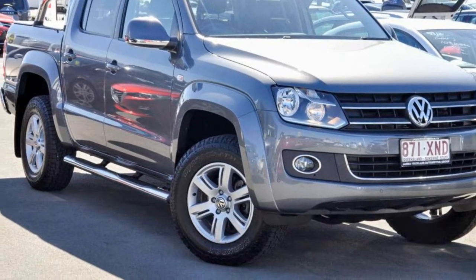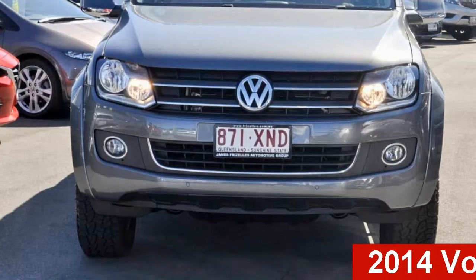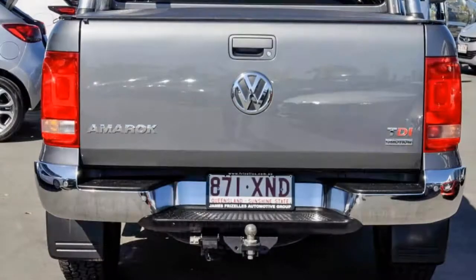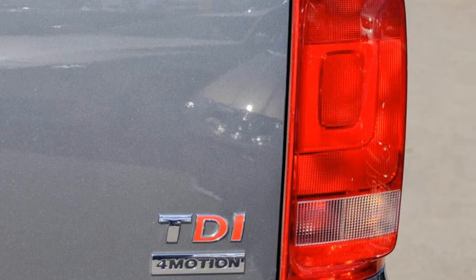Imagine yourself in this 2014 Volkswagen Amarok. This Amarok has an efficient 2.0-litre engine and a smooth shifting automatic transmission. The attractive grey exterior is complemented by its stylish interior.